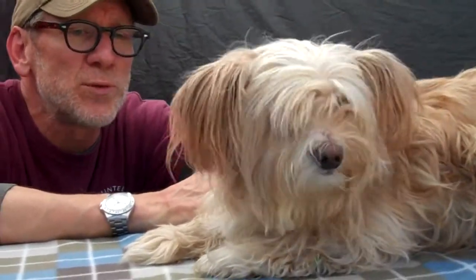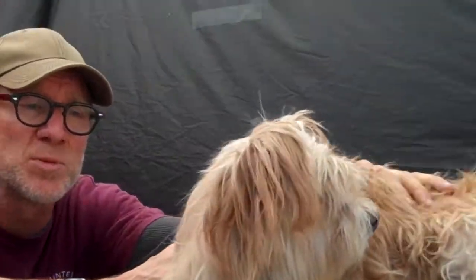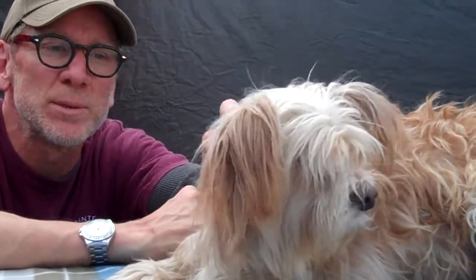Her name is Saffron, this beautiful baby doll. She's available for adoption now — she's spayed, she's ready to go home. She's here at the Downey Animal Care Center. Aren't you a baby girl?